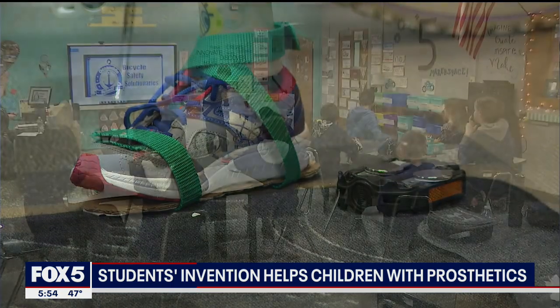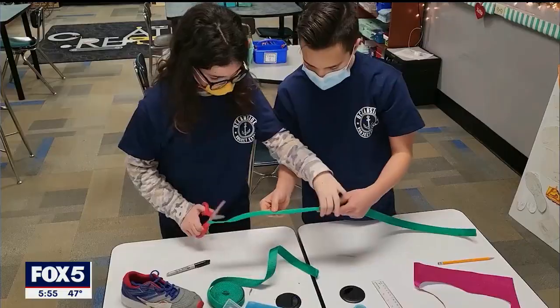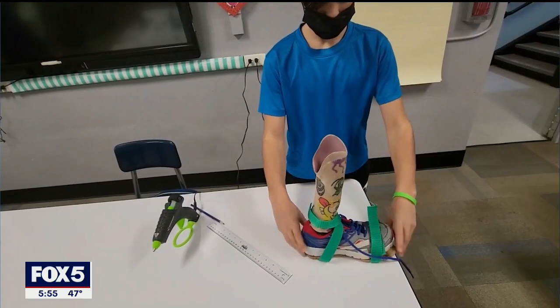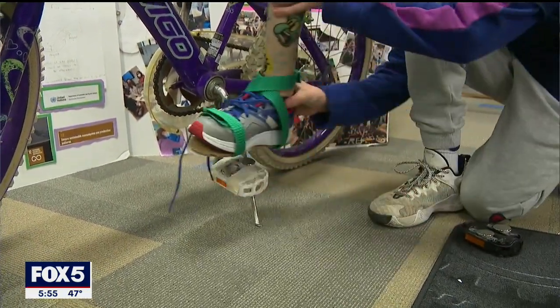The first of its kind concept was created by a group of sixth graders in the Oceanside School District. Together they entered a national competition which challenges students in grades 6 through 12 to use their STEM skills to identify and solve a real-world problem in their community.